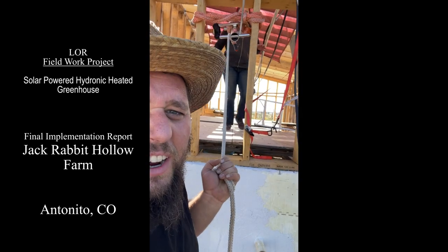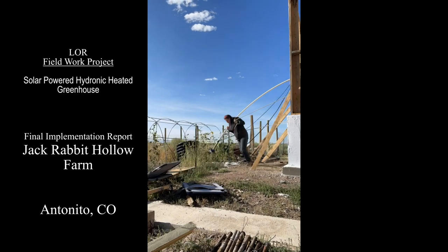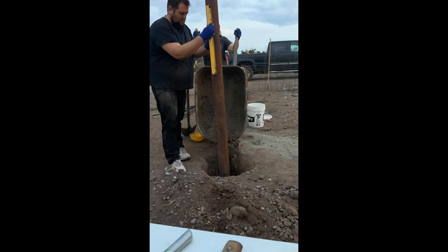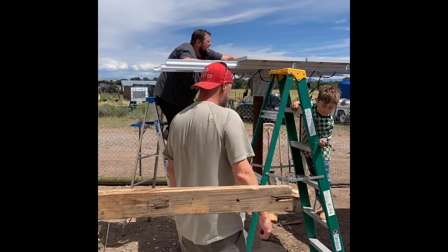Alright, well we finally are making progress. Thank you to the Lore Foundation for making this project possible and accepting our fieldwork project, the solar powered hydronic heated greenhouse.